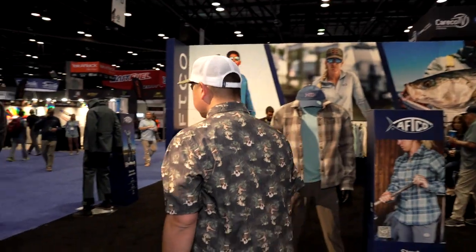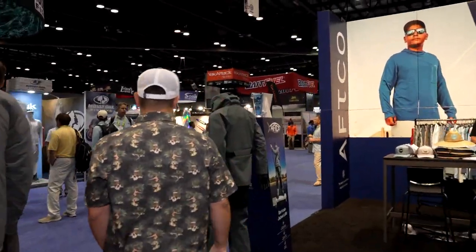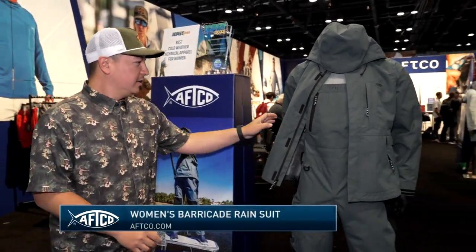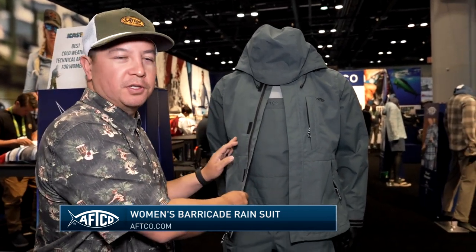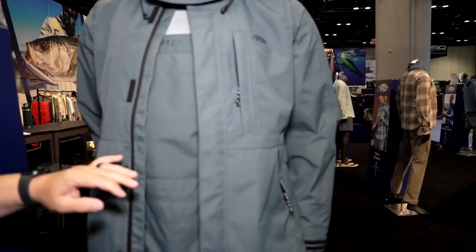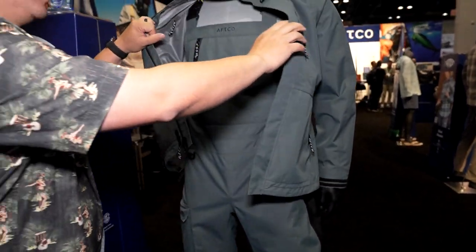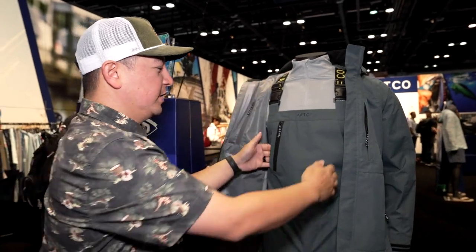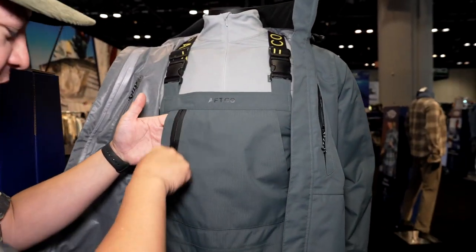Last but not least, this has been a big ask from female anglers — we now have the women's Barricade suit. Best of category for cold weather technical apparel for women. All the things that anglers have enjoyed with Barricade: a nice, real lightweight 20k waterproof suit, breathable speed vent hood, bibs and jacket, dry cuffs on the ends for releasing fish. On the bibs, you have our elastic jacquard straps, nice pockets, and a storage pocket when you're running with your hands.